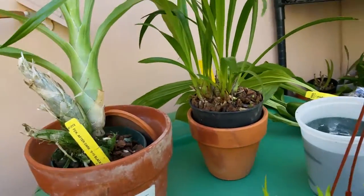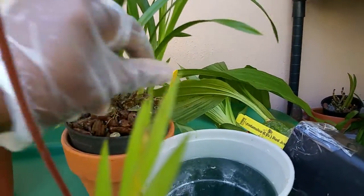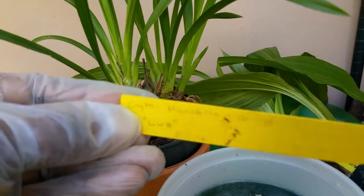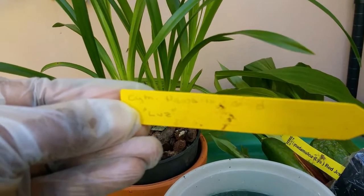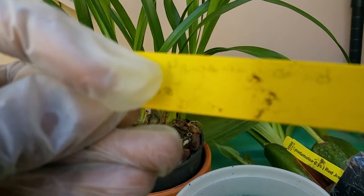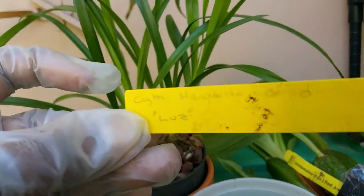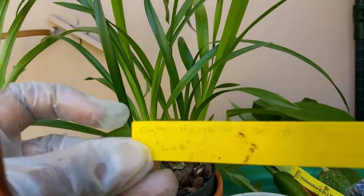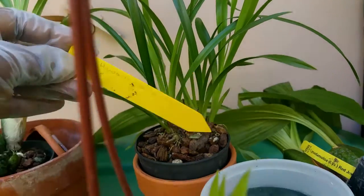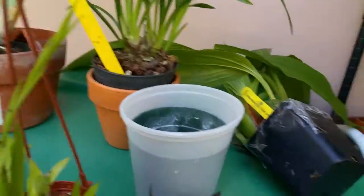And this is a mini Cymbidium that I fell in love with — probably can't see the name that well, it's in pencil. Let's see if we can get it to focus a bit better, the sun is getting ready to go down. Okay, it's a Hawaiian heat-loving Cymbidium, so definitely can use that in South Florida.